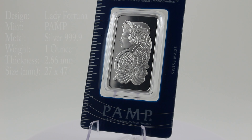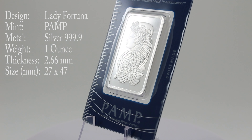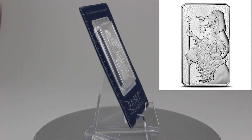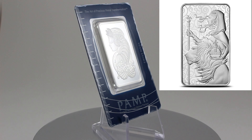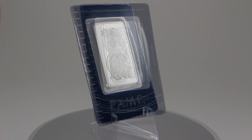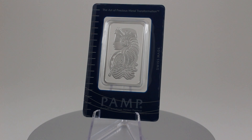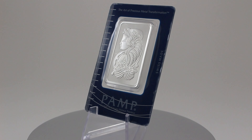Now, some do tell me that the Una and the Lion is either in first or second place, but unfortunately we know that they do milk spot way too often.